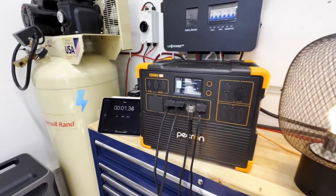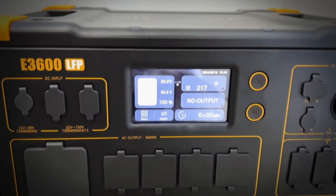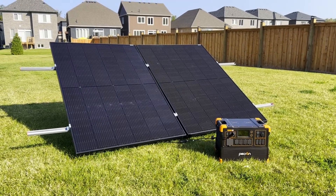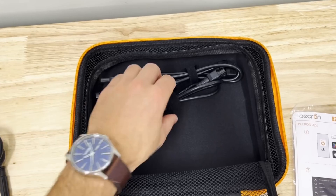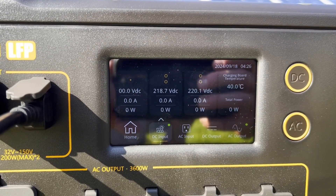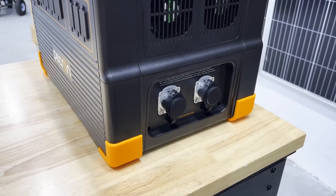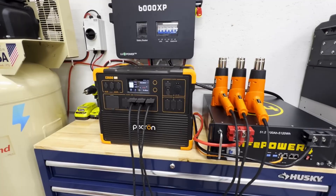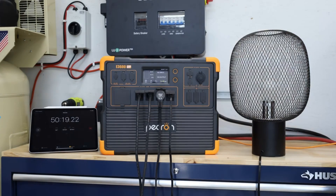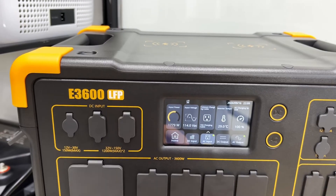What sets it apart is its charging prowess. A 3,200W AC input fully charges it in just 1.3 hours with a 30A cable, or 1.8 hours with a standard 15A cable — among the fastest in its class. Solar charging maxes out at 2,400W, outpacing the Delta Pro and making it a solar enthusiast's dream. With 16 output options, including 4 AC outlets, dual 100W USB-C ports, and a 15W wireless charger, the E3600 LFP offers unmatched flexibility for charging multiple devices simultaneously. It's expandable to 15,360 Wh with additional batteries, rivaling the Delta Pro's ecosystem. Wi-Fi and app control mirror EcoFlow's smart features, though its touchscreen interface adds a hands-on appeal.